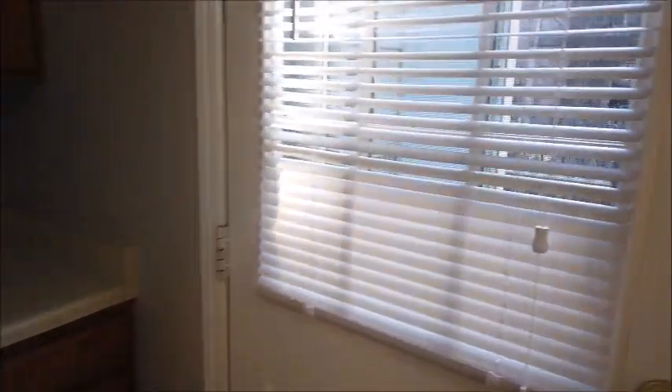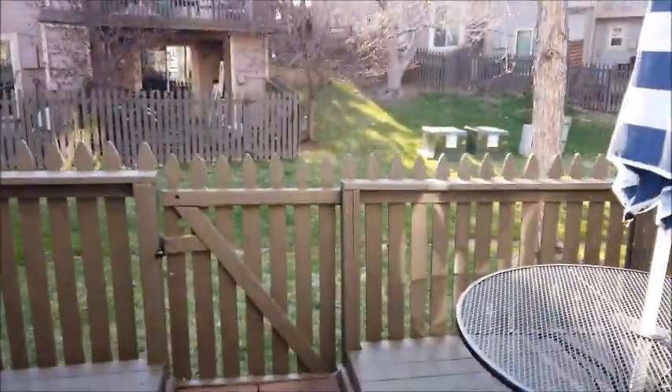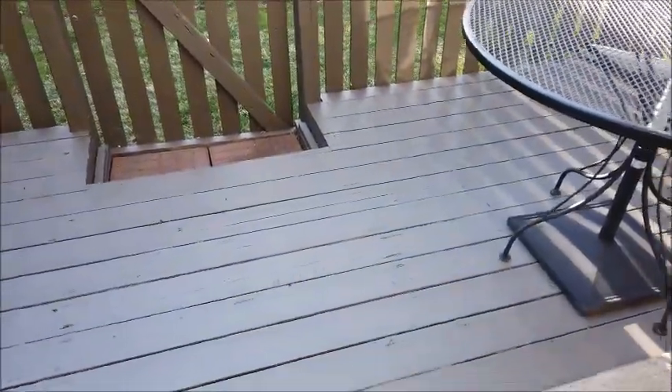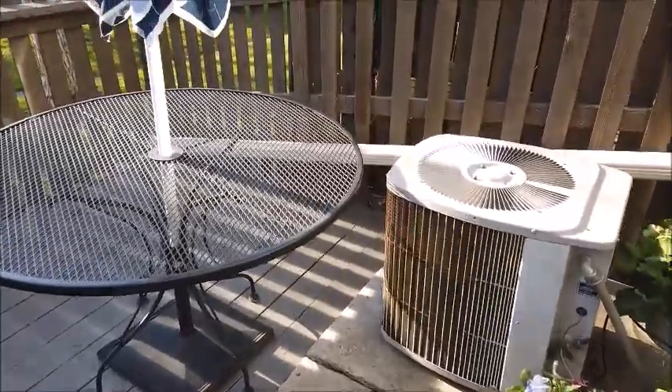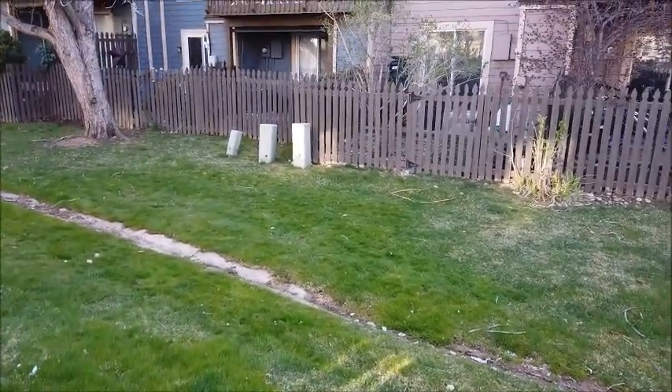There's the refrigerator. Out here is that back patio — it's actually sort of a deck because it's wooden down there and concrete here. Central air conditioning as you can see, and this is a little green belt that is behind the townhomes here.